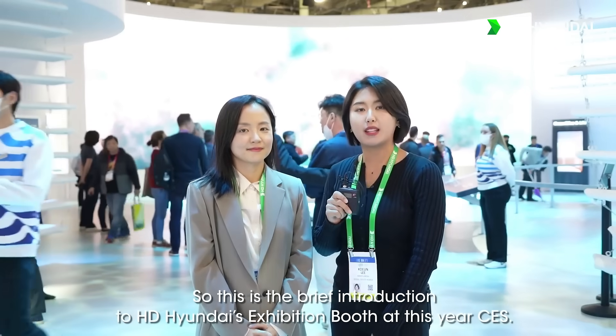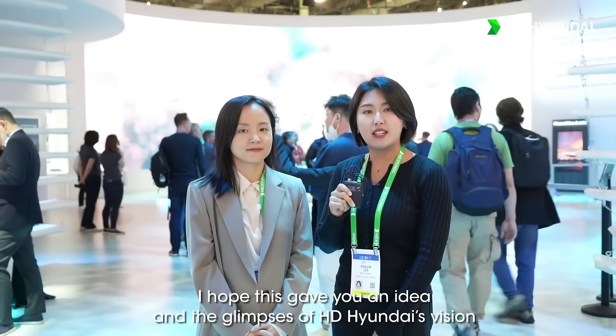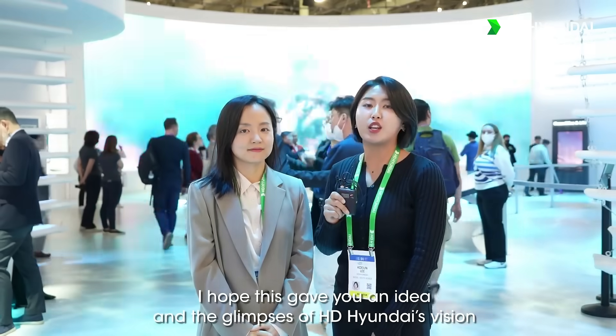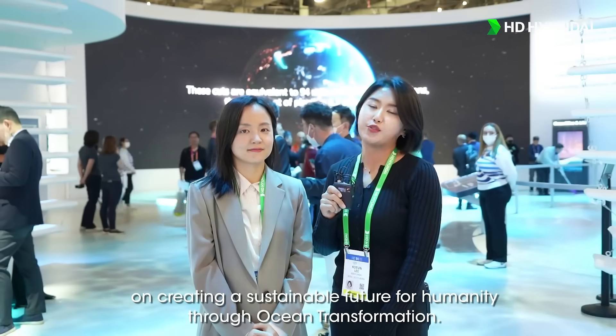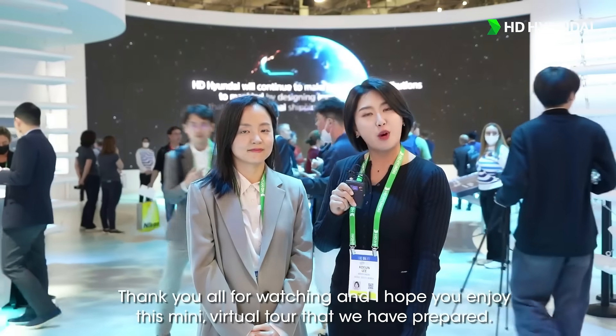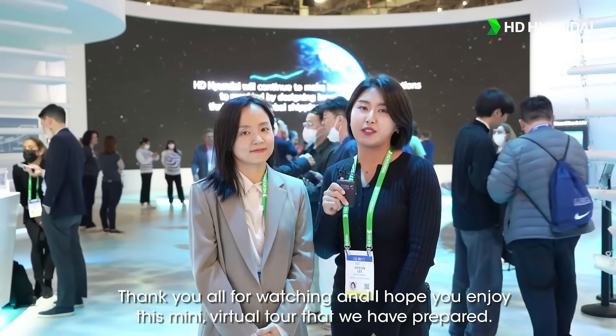So this was a brief introduction to HD Hyundai's exhibition booth at this year's CES. I hope this gave you a glimpse of HD Hyundai's vision on creating a sustainable future for humanity through ocean transformation. Thank you all for watching and I hope you enjoy this mini virtual tour that we have prepared. Thank you!